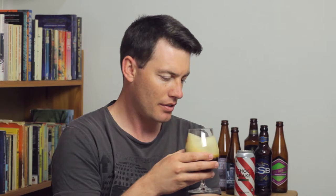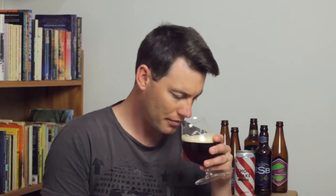The aroma has a bit of toffee on the nose, also a bit of a peppery spiciness. The rye gives it a bit of a grainy, bread-like quality as well. There's also a fruity note in the background — something like raisins. It's a nice enticing aroma, so let's go ahead and taste it.